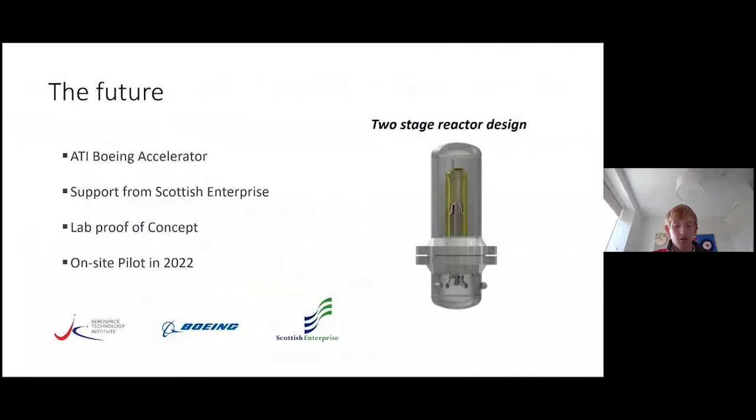I've looked at the role of thermal plasma electrolysis in producing hydrogen and synfuels, and now to tie off my presentation, I'd like to look at the future of this technology. Essentially, I think the future is really bright.